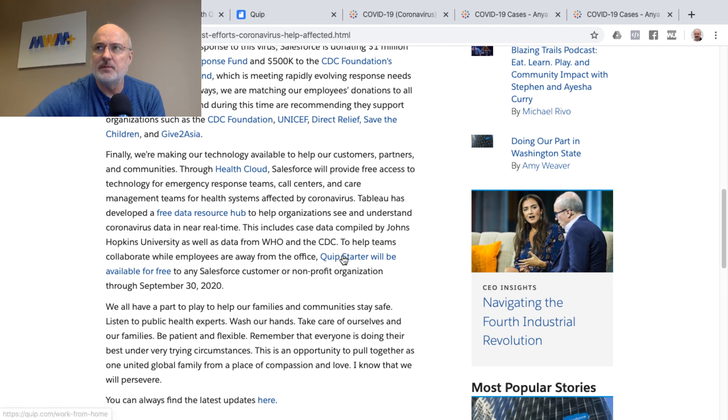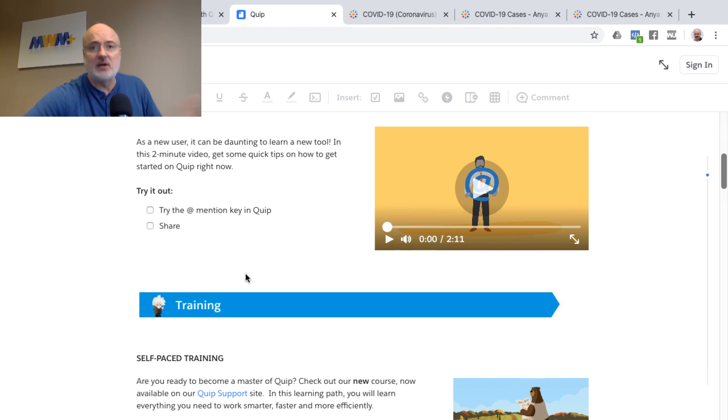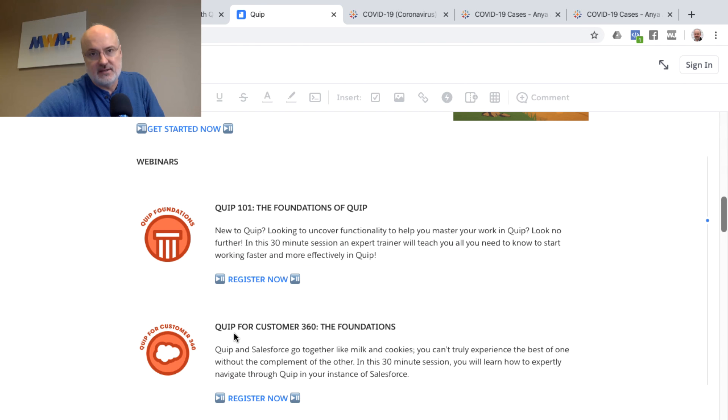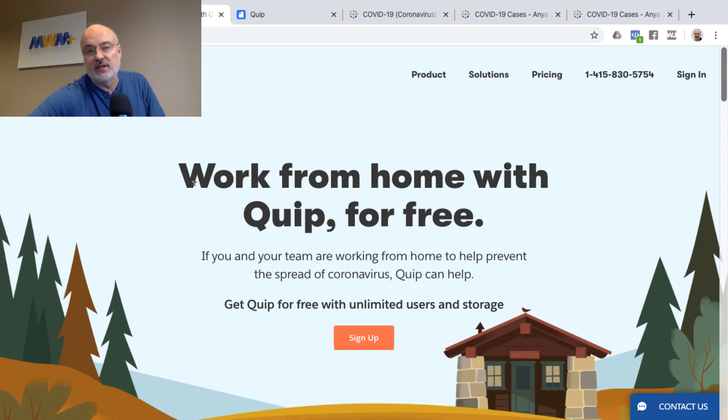Mark Benioff mentions that Quip Starter will be available for free to any Salesforce customer or nonprofit organization through September 30th of 2020, in order to help teams collaborate while employees are away from the office. Quip is a great tool provided by Salesforce that enables collaboration. I wanted to highlight the Quip education homepage — there are great getting-started tutorials — as well as a link where you can sign up for your own free Quip account.